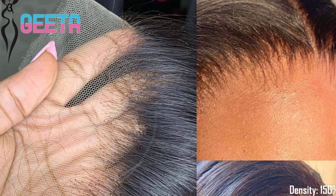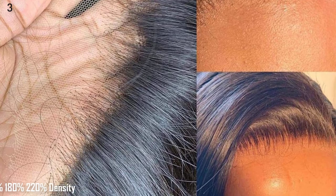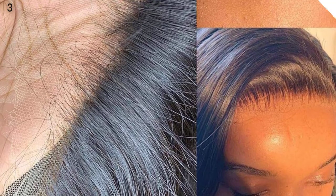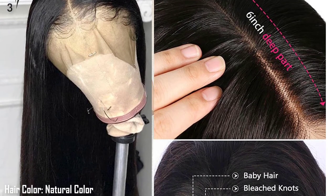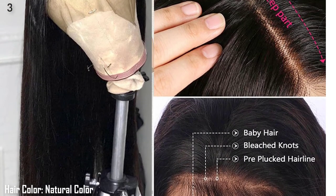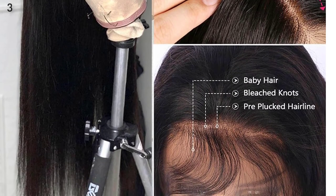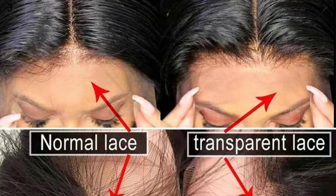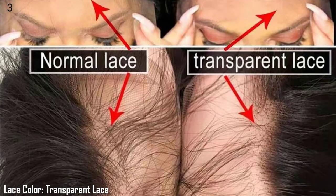Features of this product. Density: 150%, 180%, 220% available. Lace Size options: 4x4, 5x5, 13x4, 13x6. Hairline: Pre-Plucked. Knots: Bleached Knots. Hair Color: Natural Color. Lace Color: Transparent Lace. Hair Lifespan: No Tangle, No Shedding, Low Maintenance — 12-24 Months life with proper care.